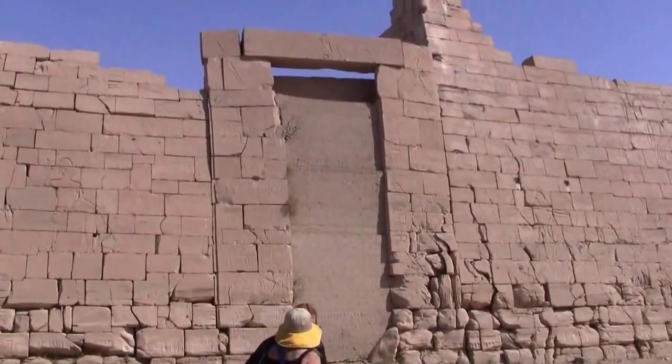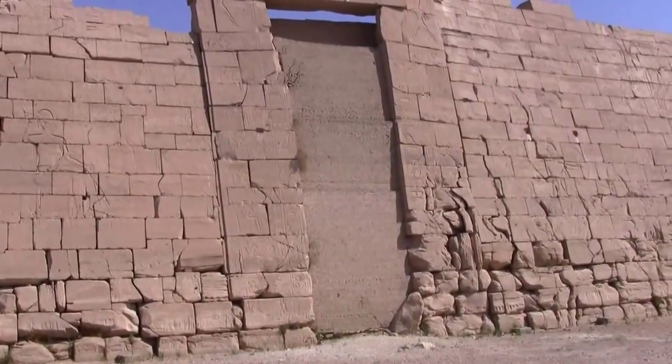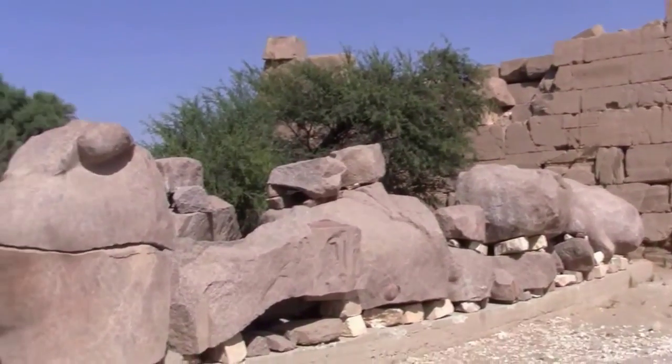This is the Ramesseum. You can tell that the doorway was filled in later — that's mud brick. The wall itself is limestone, but what's more incredible is what's over here.